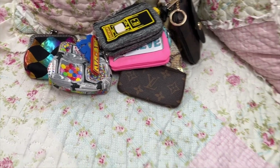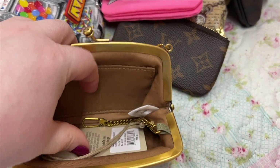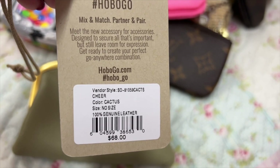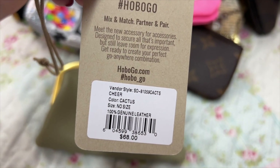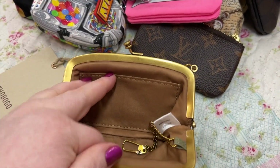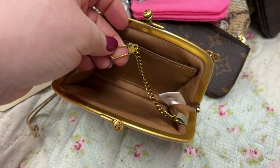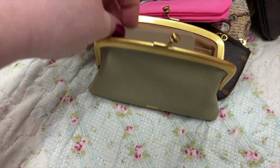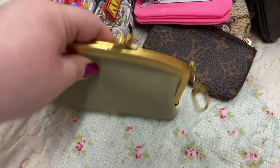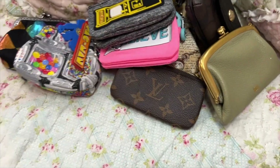Okay, here we have one by Hobo — I love this right here. The color is cactus. Look how wide this thing opens — you have a little section to put cards there if you want, I'll put my coins here, and you have a little key leash. These come in so many different colors and they come in different types of leather too — like a smooth leather, this pebbled leather, and I think there's another type too.